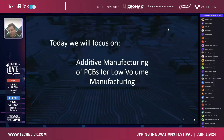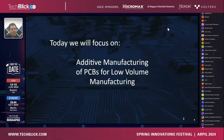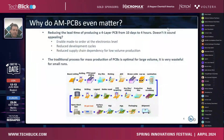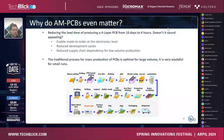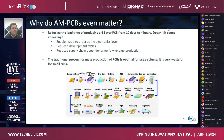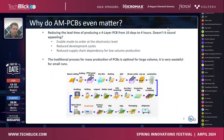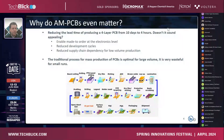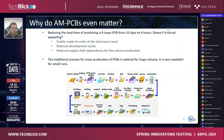Today's topic is additive manufacturing of PCBs for low volume manufacturing. The premise is: if you're producing a four-layer board and it takes 10 days today, can you actually make it in four hours? And what are you getting out of it? Up to what point is the board you receive after four hours of printing comparable to the one received after 10 days?